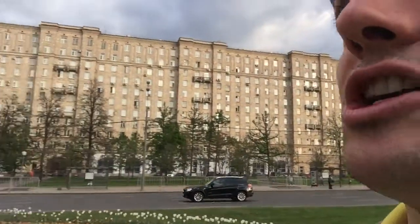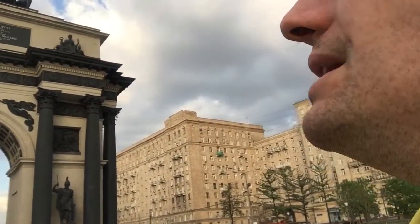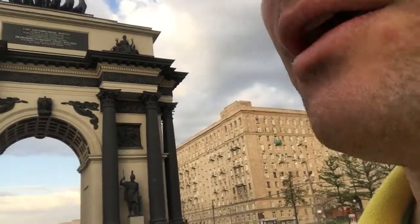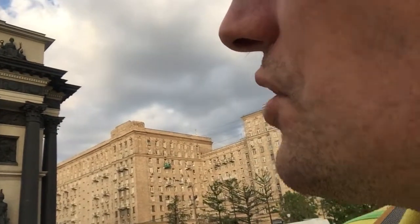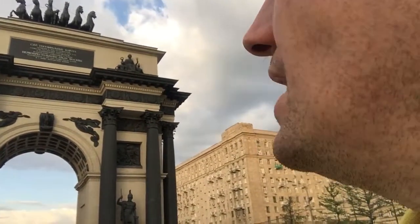Looking back at this triumphal arch up high, you see these women like ancient Greek goddesses holding laurel wreaths and olive branches — symbols of victory and peace. And various symbols around the edge above the actual arch, like a crown, a lamb, an ox, a bear — heraldic symbols. You see angels up above in the middle, flying on either side.